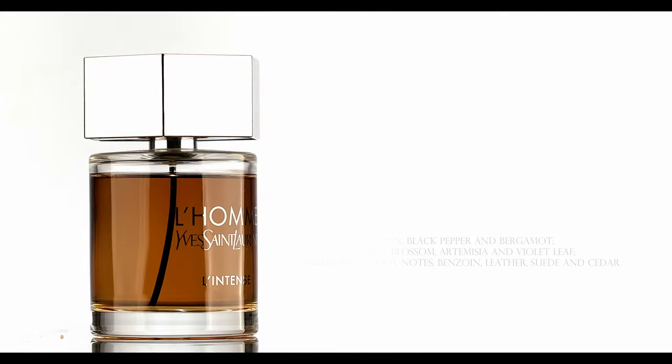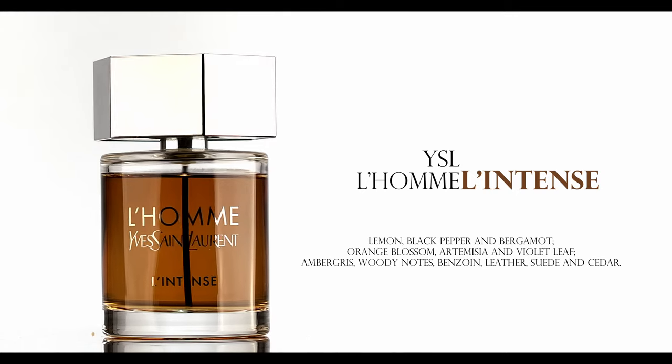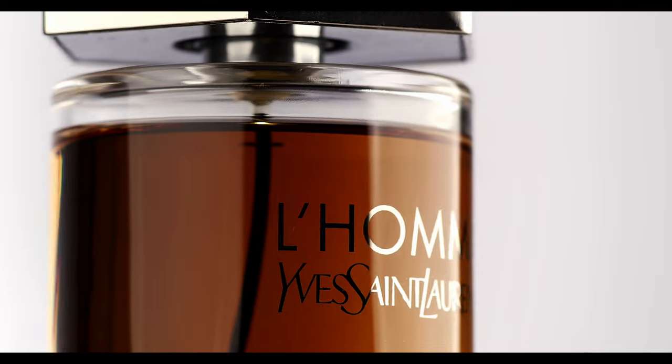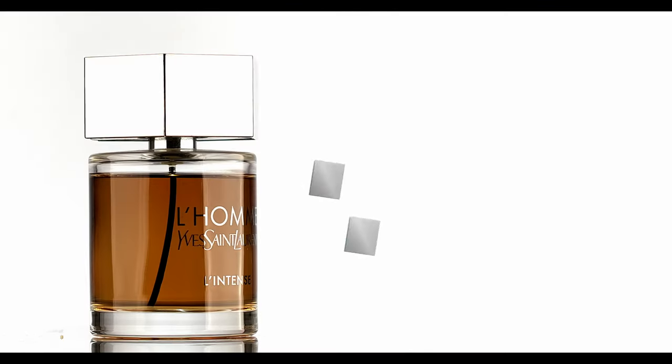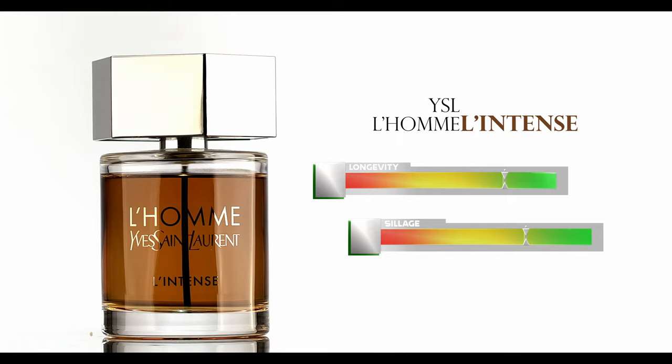Next is Yves Saint Laurent L'Homme Intense. This has the characteristics of the original L'Homme but brings in some ambers, making it super well-rounded. I got a few compliments with this one — the standout was at Lowe's, where a lady just said 'you smell sexy.' She was an older lady, a little creepy, but it was a compliment. This one has great performance and good sillage too. Not a lot of people talk about this one, so it has that unique factor — that's where you stand out.